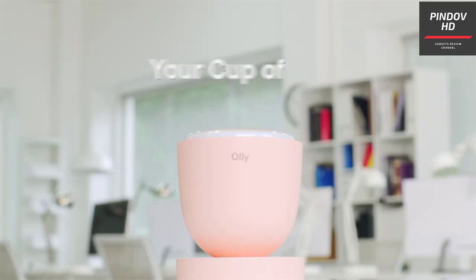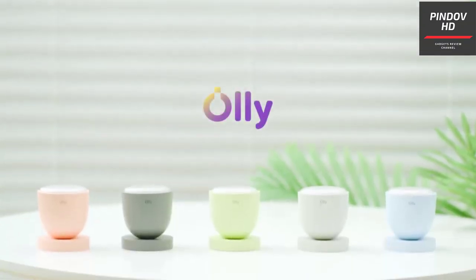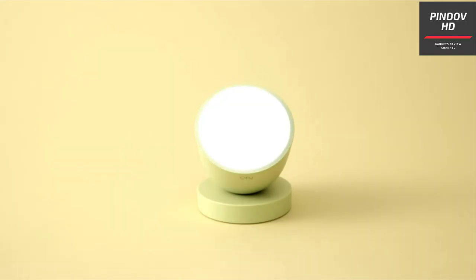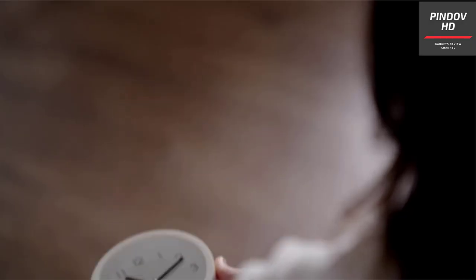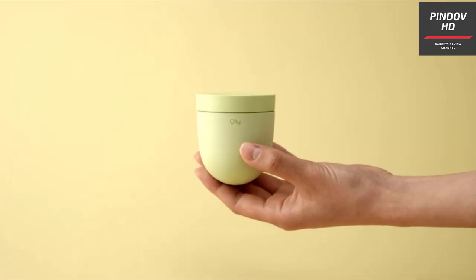The lamp has two colors: white and orange. The night mode eliminates the 480 nm wavelength of light — also known as blue light — which helps you sleep faster. All you have to do is keep the lamp in your room and turn it on when you are about to go to bed.